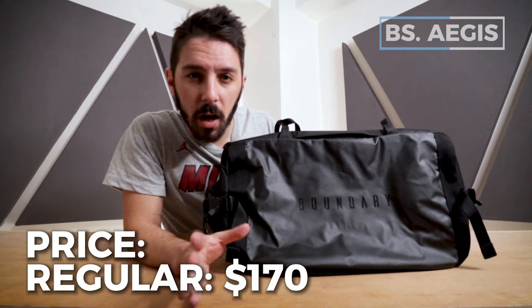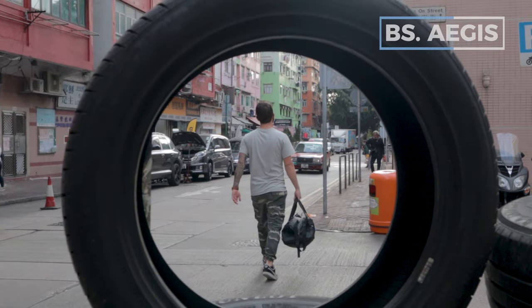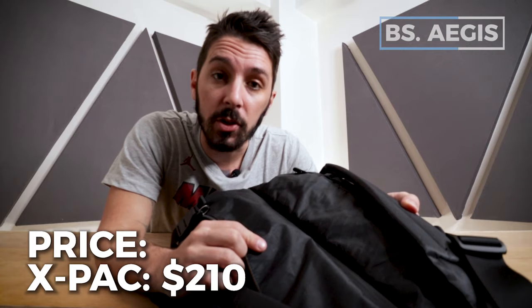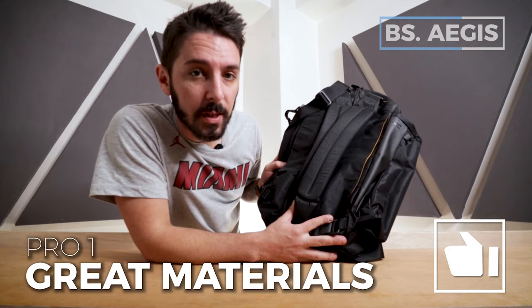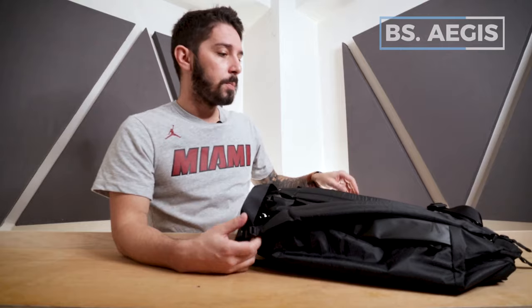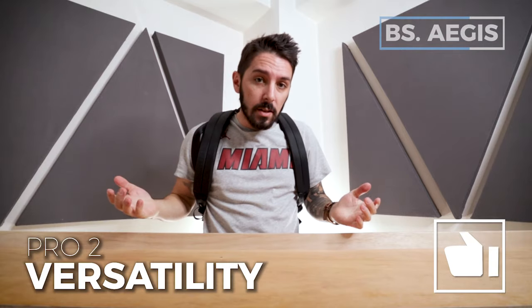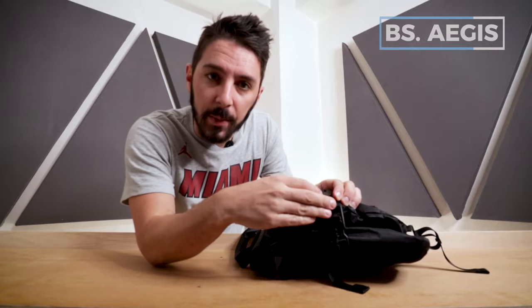There are two options available. You have the regular, which comes in at around $170 USD. And then you have the X-Pack — that's this one right here — which uses a sailcloth exterior material and runs about $210 USD. Pro number one is the amazing materials: durable, rugged, and long-lasting. Pro number two is versatility — it can be carried multiple ways, is large enough for long-term travel, and compresses small enough for everyday carry.